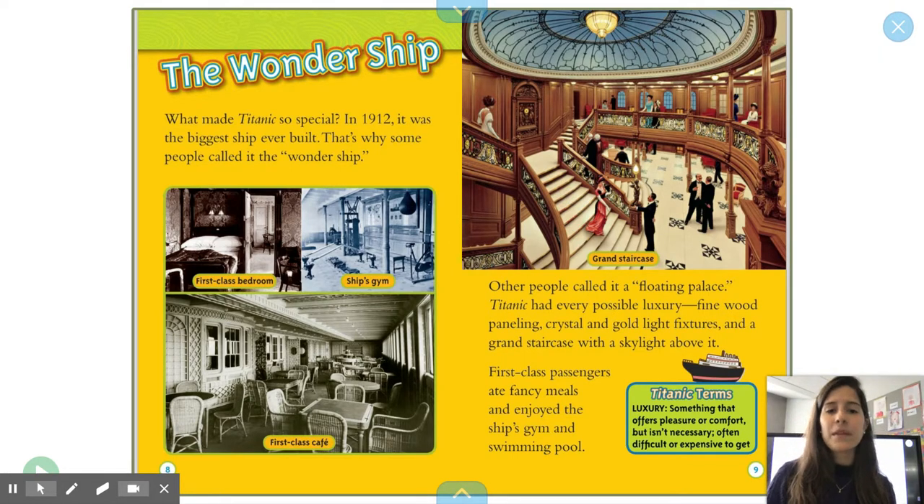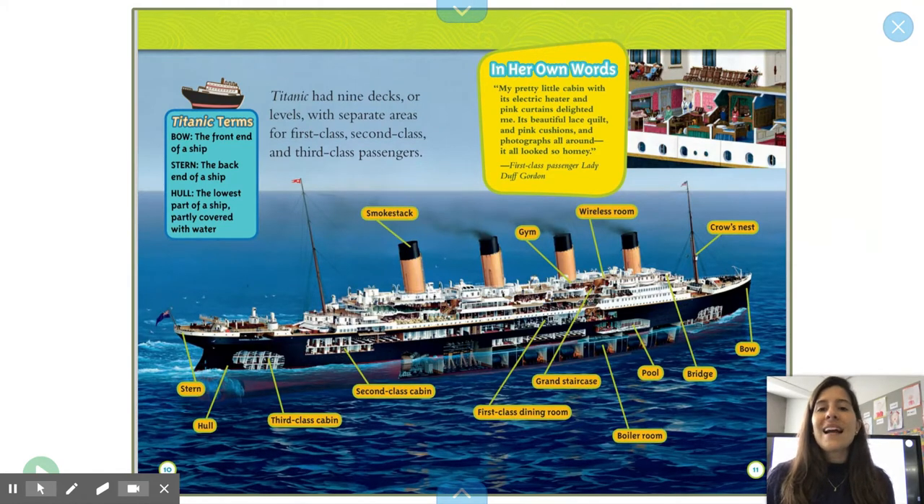Titanic terms — luxury: something that offers pleasure or comfort but isn't necessary, often difficult or expensive to get. Titanic had nine decks or levels with separate areas for first-class, second-class, and third-class passengers. Titanic terms — bow: the front end of a ship; stern: the back end of a ship; hull: the lowest part of a ship, partly covered with water. In her own words — first-class passenger Lady Duff Gordon: 'My pretty little cabin with electric heater and pink curtains delighted me. Beautiful lace quilts and pink cushions and photographs all around. It looks so homey.'